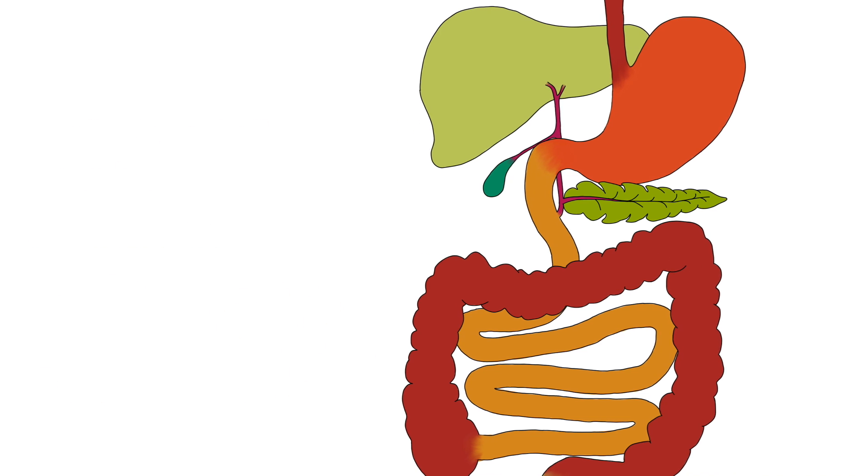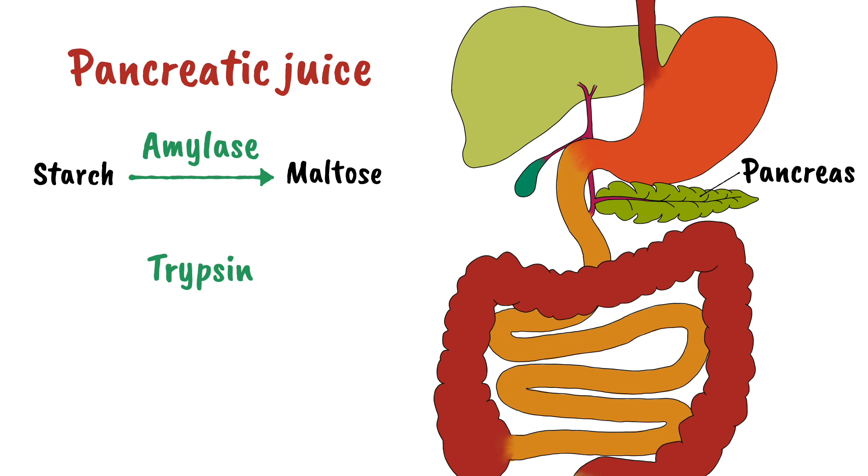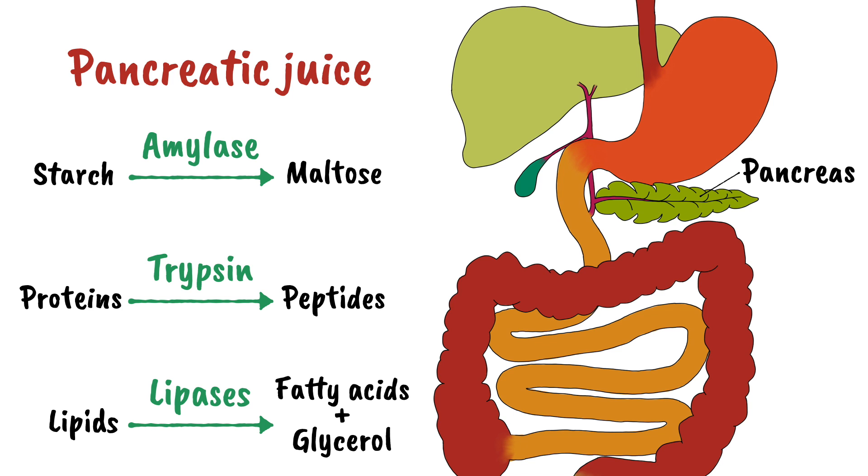Also in the duodenum, pancreatic juice produced in the pancreas is added. Pancreatic juice contains enzymes to further chemically break down food. It contains amylase to break down starch into maltose, trypsin which breaks proteins into peptides, and lipases to break down lipids into fatty acids and glycerol.